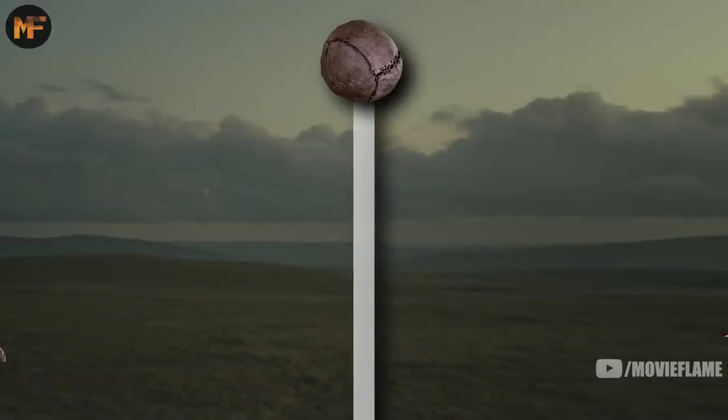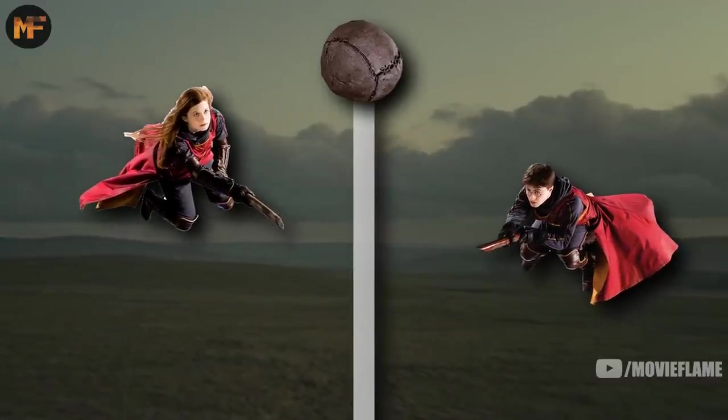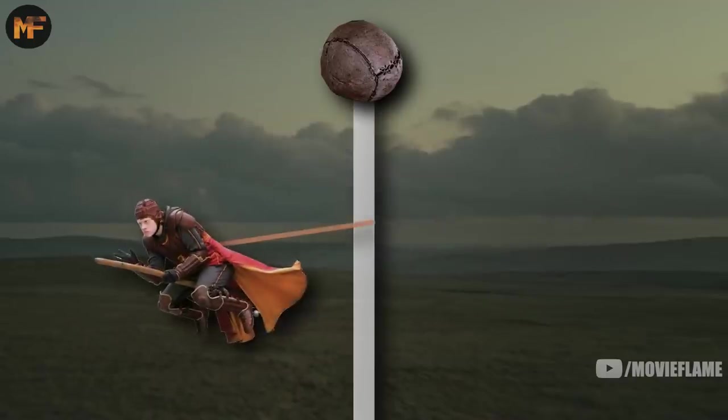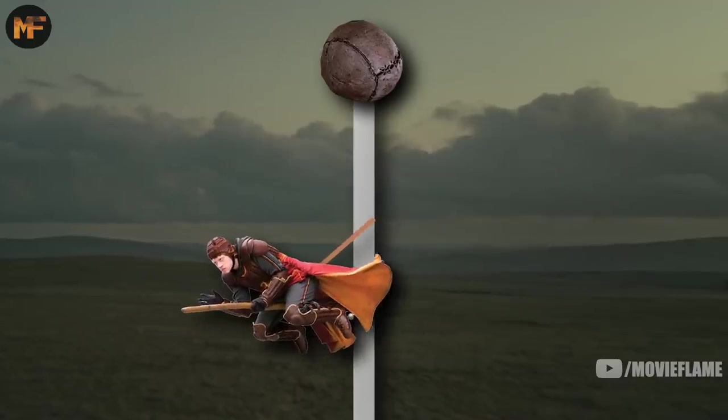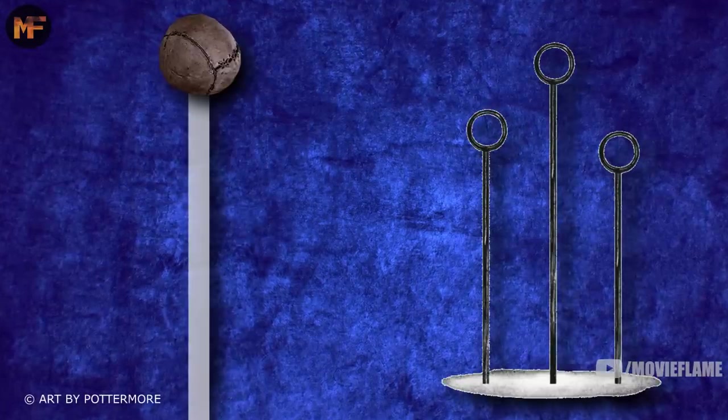Quidditch has been played for almost a thousand years and was based in large part on many ancient games that used broomsticks. This includes stitch stock, where wizards and witches would fly toward an inflated dragon bladder at the top of a pole and try to puncture it. One person known as the bladder guardian was tied to the pole and it was their job to block the others. Quidditch took inspiration from this sport, making the bladder guardian the keeper, as well as having long poles that allow you to score points.